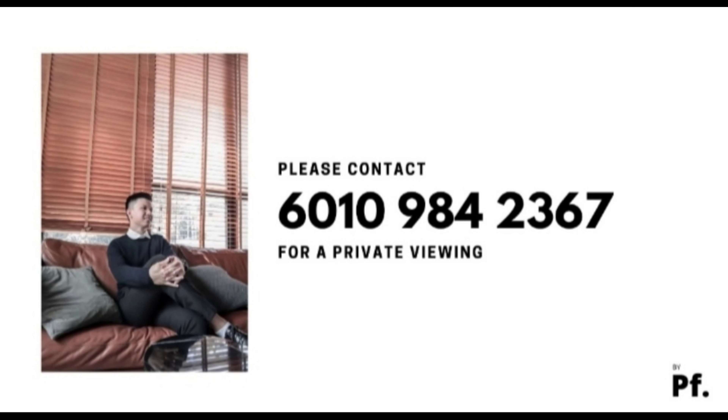Welcome to the smallest unit at Alcove The Glades. This 1200 sq ft unit only has 24 units in total.